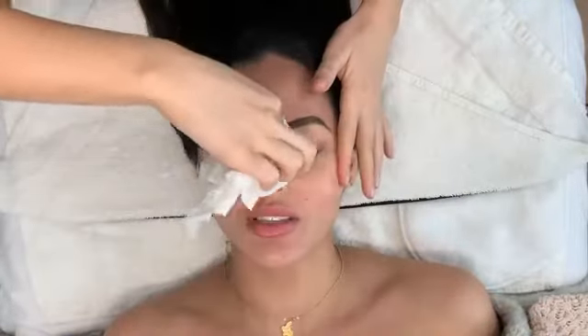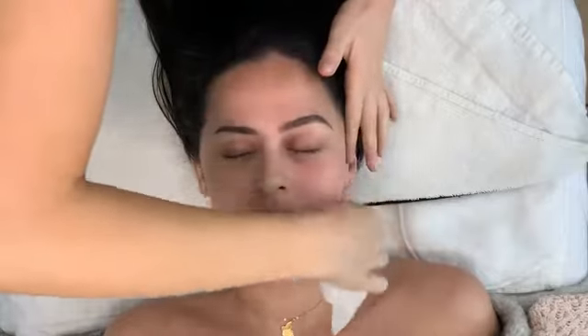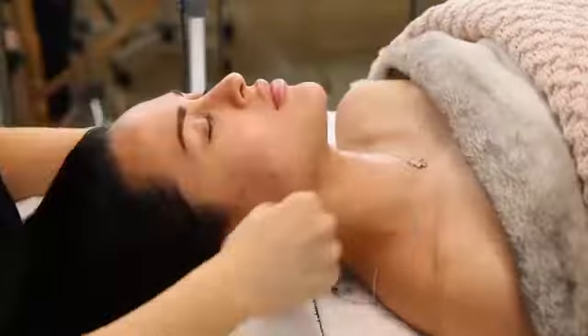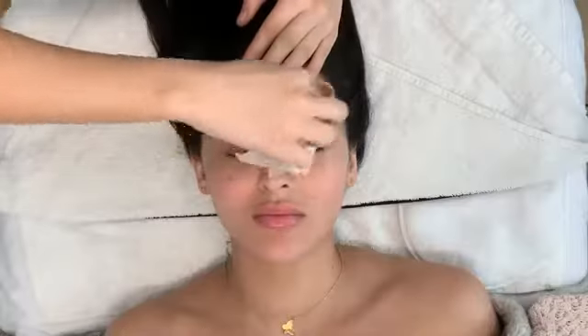Do you easily break out? Okay, did you break out when you were younger? Definitely a ton around my cheeks. And what skincare products do you use right now? So I'll take the Neutrogena, and then I'll do the Tatcha. I'm using the Murad prebiotic, maybe add in something with a little bit of exfoliation.